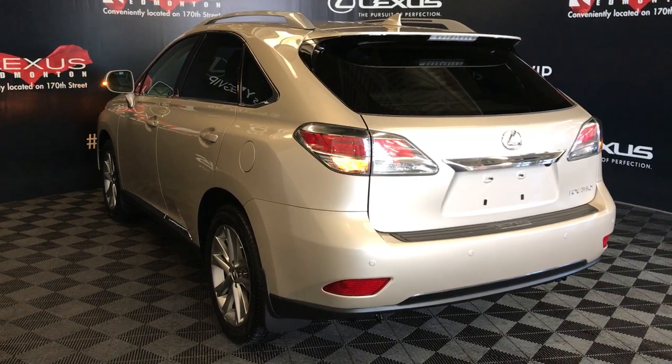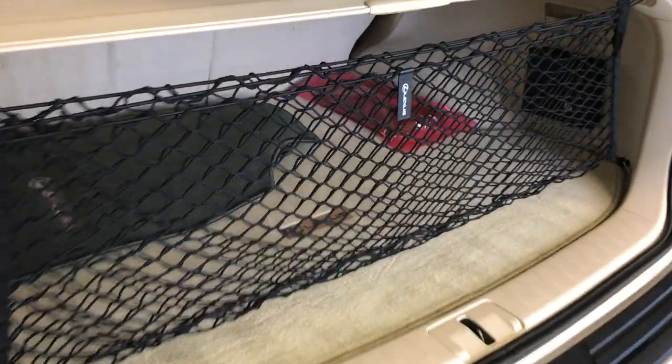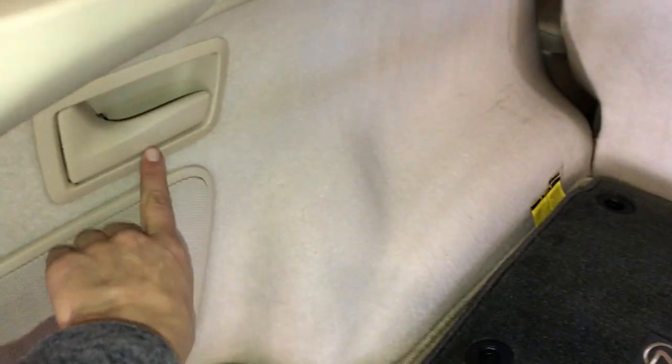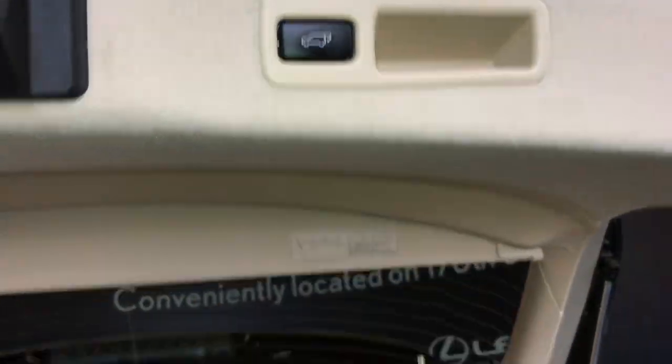Backup sensors, remote trunk release — the trunk is powered. Spare tire and jack located underneath the floor. Full-length carpet for the trunk area, cargo net and cargo cover — both removable. Levers to fold the rear seats from the trunk. Trunk lighting that turns on and off, and power outlets.